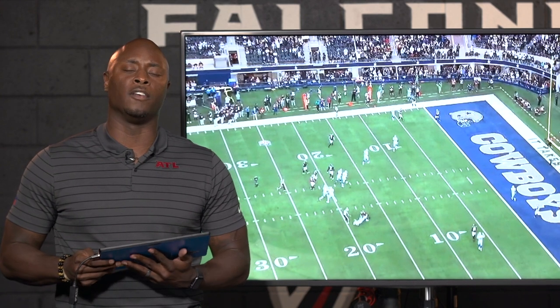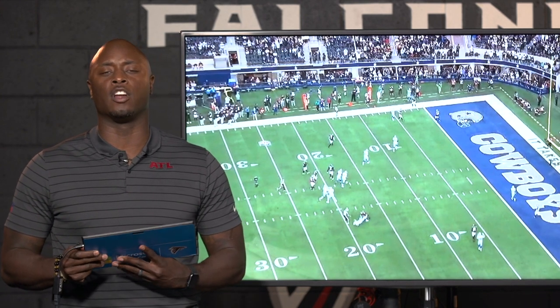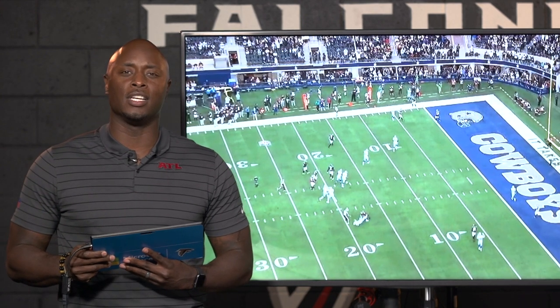I want to thank you guys for joining me for Falcons Film Review powered by Microsoft Surface. I'm DJ Shockley — we'll see you next week.